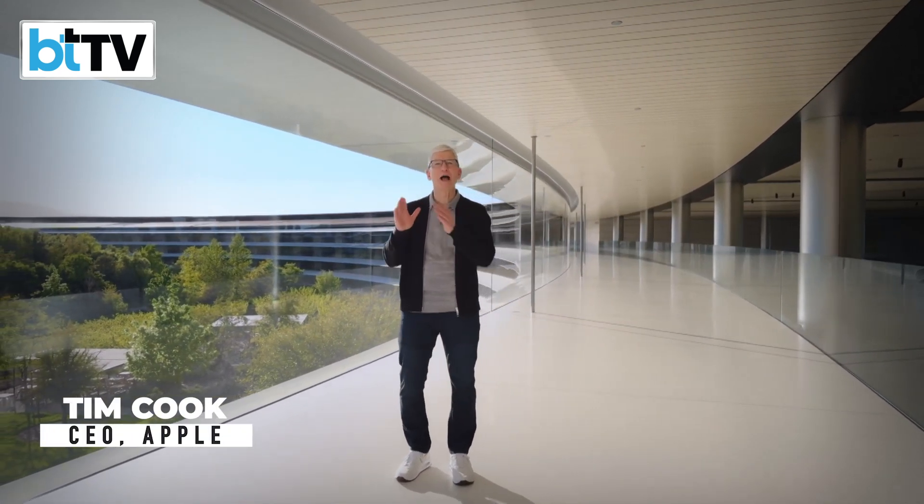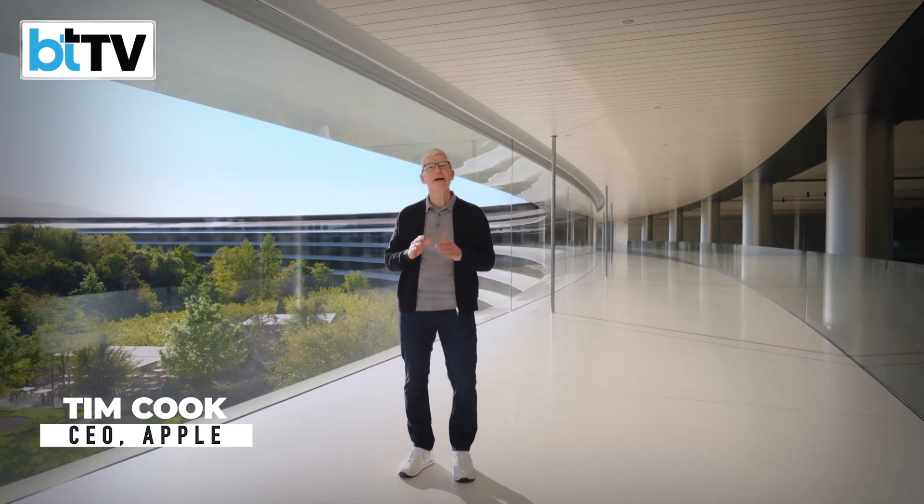We have a huge day of announcements ahead of us, and it's all about iPad. In fact, this is the biggest day for iPad since its introduction.